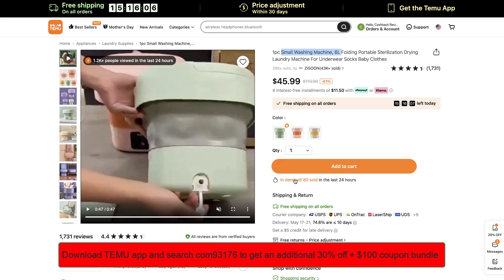This is available at Temu.com and this is a nice price, guys. Shipping is free and you get a 61% discount right now. The original price is $119.99, but you also get an additional 30% discount when you use the promo code — I will leave the promo code in the description.